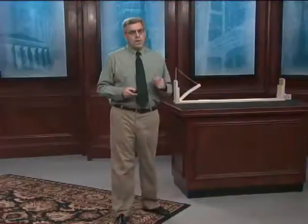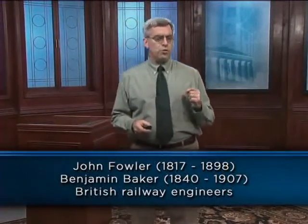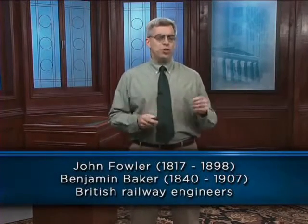Before the Tay Bridge disaster, Thomas Bausch had been working on the design for a suspension bridge over the Firth of Forth. But when the Tay Bridge fell, the railroad's confidence in Bausch collapsed as well, and the suspension bridge plan was abandoned. In 1881, the Railway Board invited its consulting engineer, John Fowler, to submit a new design. Fowler and his talented assistant, Benjamin Baker, became the principal engineers for the project.